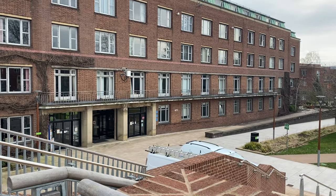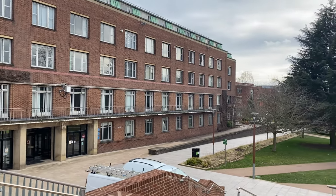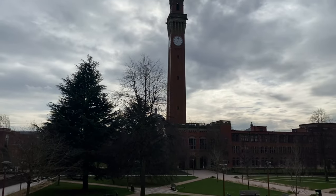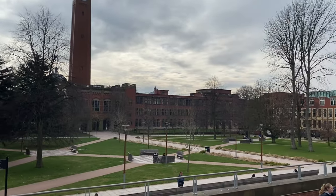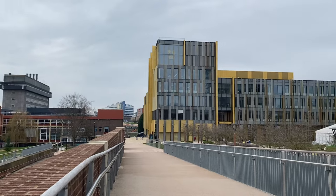This is the Arts Lecture building, where we have the majority of our seminars. Going across, you can see Old Joe in the background and also the Green Heart — this is where the majority of students like to hang out and have lunch, especially on sunny days. It's called the Green Heart because from a bird's eye view, it looks like a green heart.